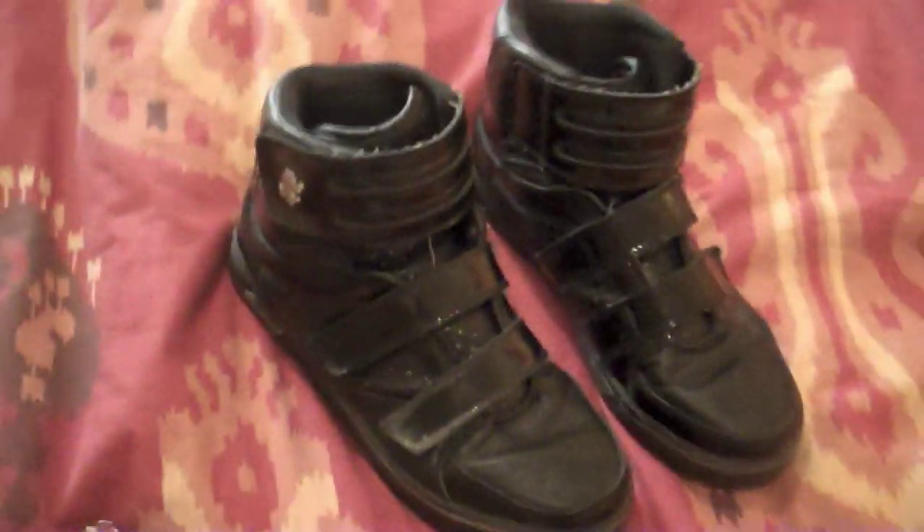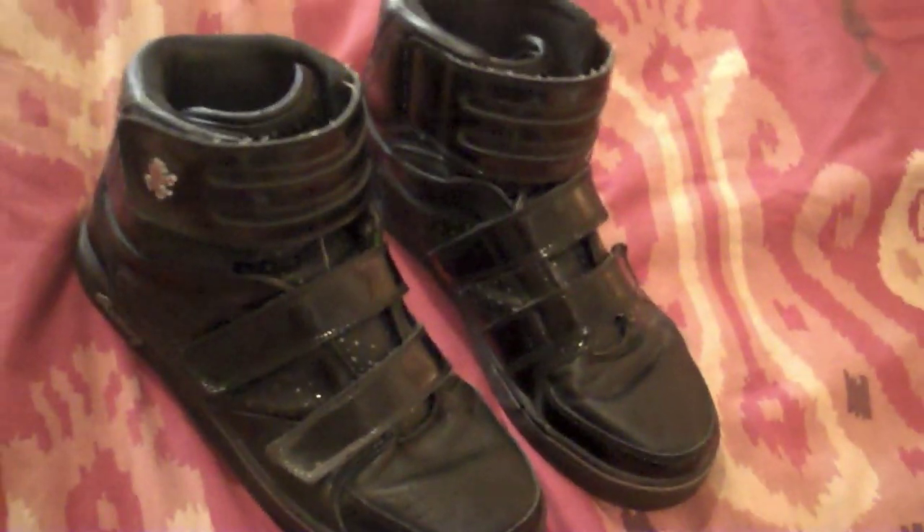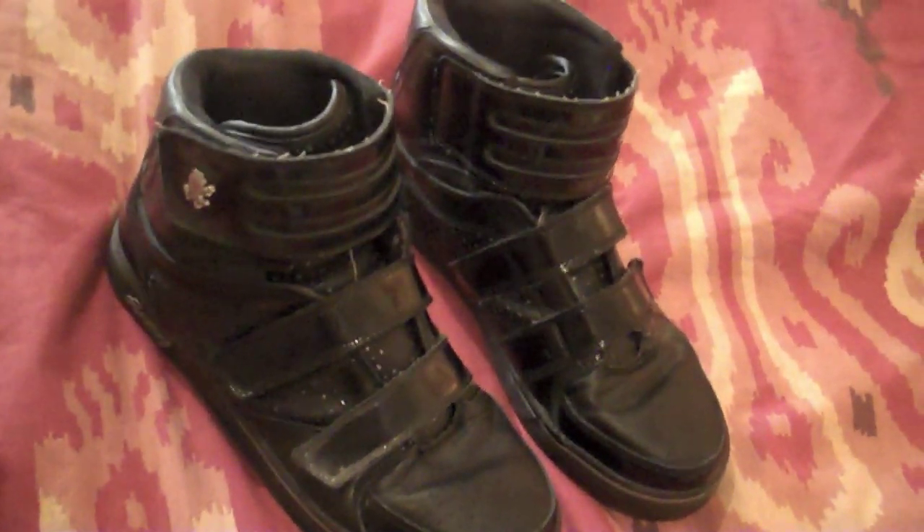This was the first video of the Vlados High Tops. Thank you for watching — please subscribe and comment.